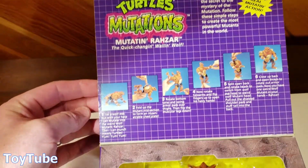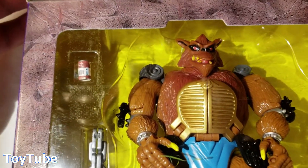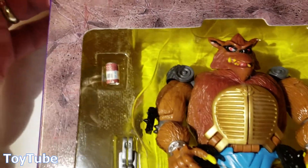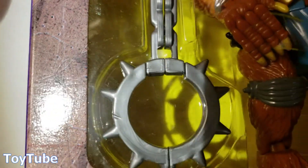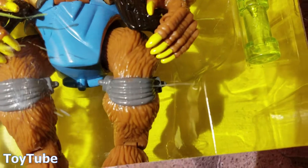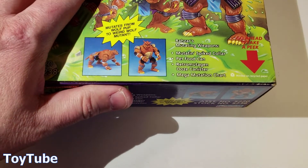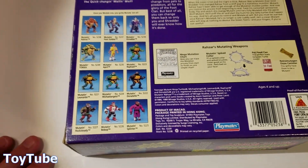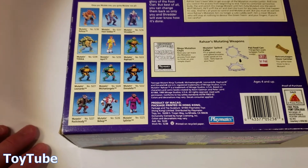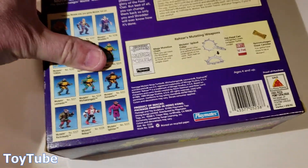Great color, crisp edges for the most part. Here is the wolf himself, the wailing wolf. It comes with his turtle food which looks wonderful, his little collar weapon, and some mutation ooze — retro mutation ooze canister. The only thing I don't see it coming with is the mega mutation chart right here. But a pretty awesome specimen.